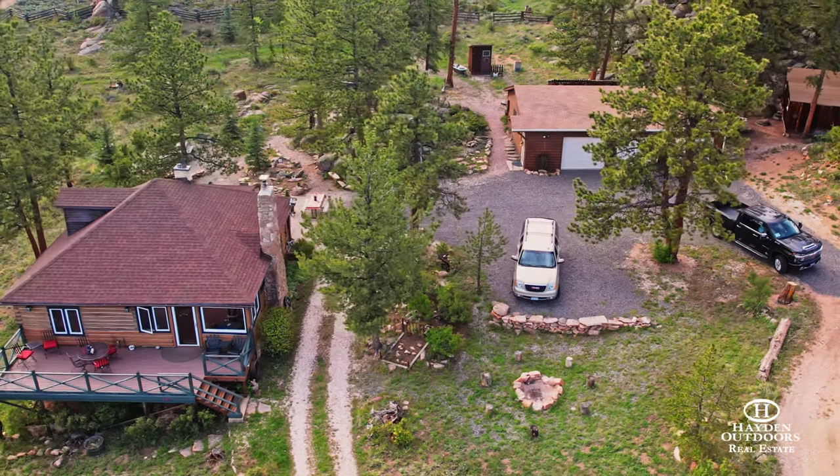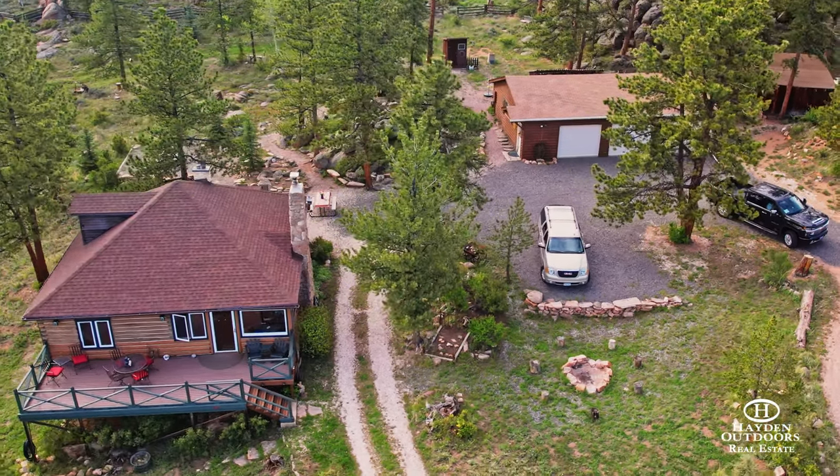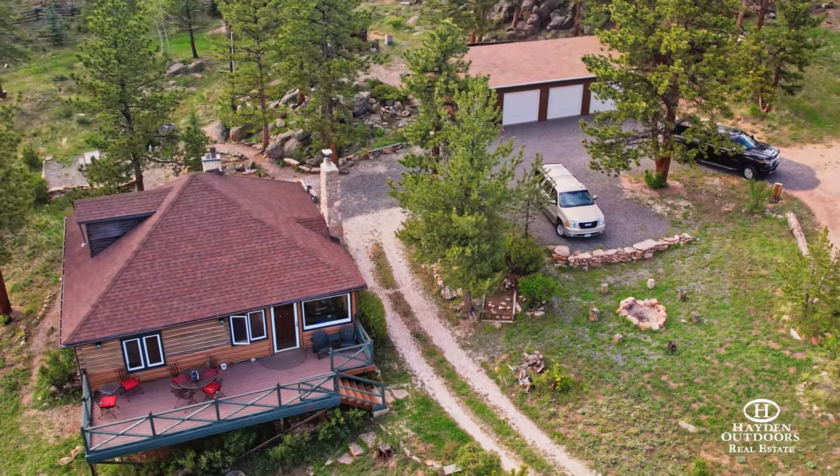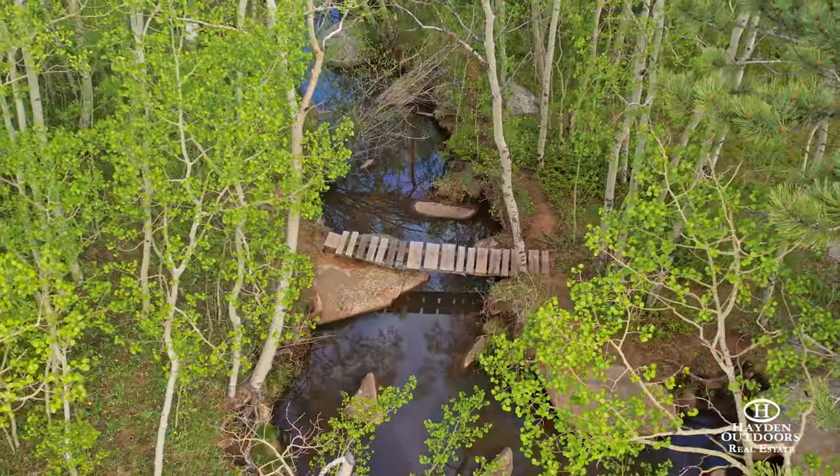The cabin is also only one mile from the village, which features a grocery store, fuel, and a hardware store. One mile beyond the village is the Fox Acres Country Club and Golf Course.